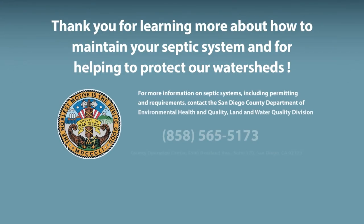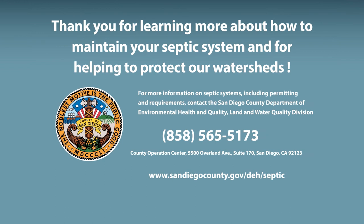Maintaining the health of our San Diego County watersheds requires us all to do our part. Ensuring your septic system is properly maintained helps prevent expensive emergency repairs and keeps our watersheds healthy. For more information on septic systems, including permitting and requirements, contact the San Diego County Department of Environmental Health and Quality through the information shown on the screen. Thank you for learning more about how to maintain your septic system and for helping to protect our watersheds.